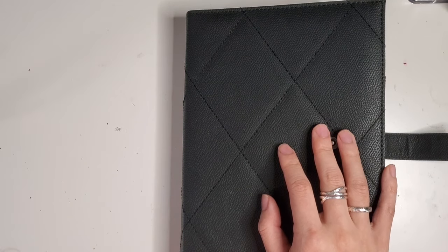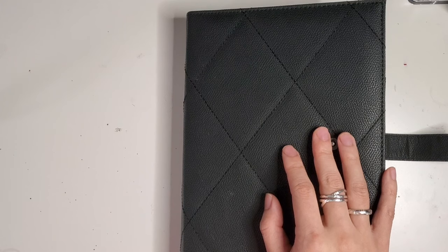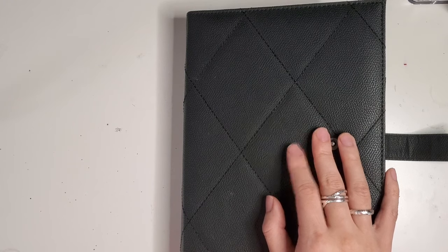Hey everybody, Jessica at Pretty Prints and Paper. It is almost February, so I wanted to take you through my January in my bullet journal and talk about the lessons that I've learned and how that is going to inform my next month.